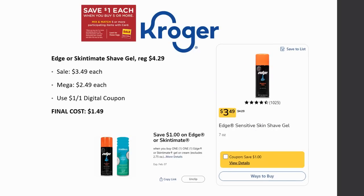Edge or Skintimate shave gel — regularly priced $4.29, on sale for $3.49, and Mega Sale for $2.49. There's a dollar off one digital coupon, making final cost $1.49. The coupon doesn't expire until February 7th, so I'm going to sit on this deal and see if an Ibotta rebate pops up to make it even better.